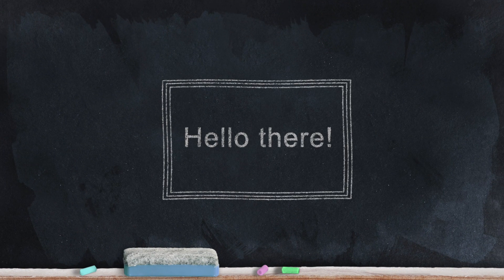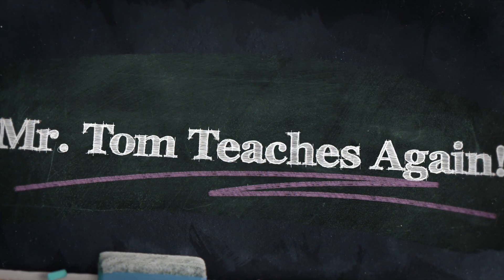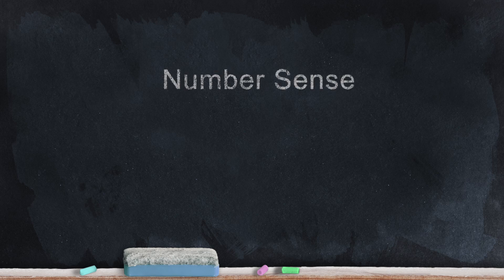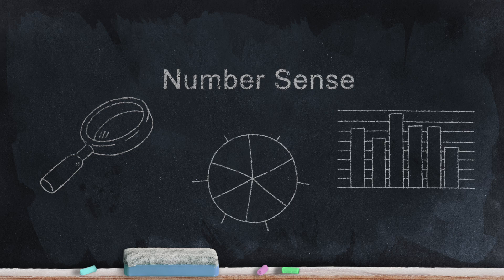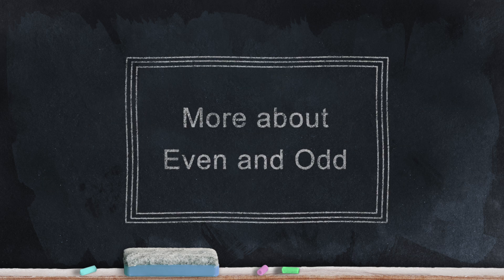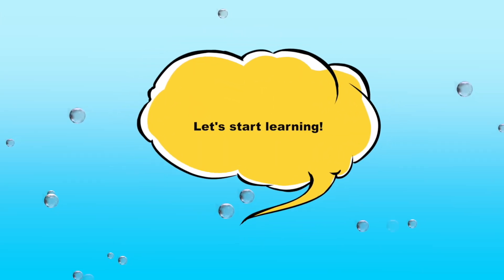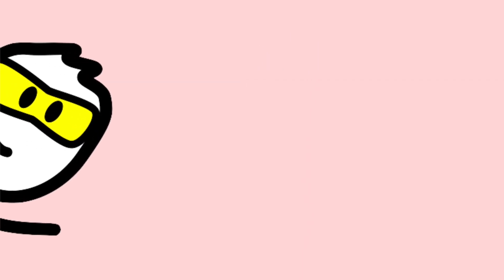Hello there and welcome back to Mr. Tom Teaches. I'm Mr. Tom. Today we're going to start taking a look at numbers and start developing our number sense. By number sense, we mean how we look at numbers and special ways of looking at and understanding numbers. So today let's take another look at even and odd numbers — this time we'll check out numbers equal to 10.